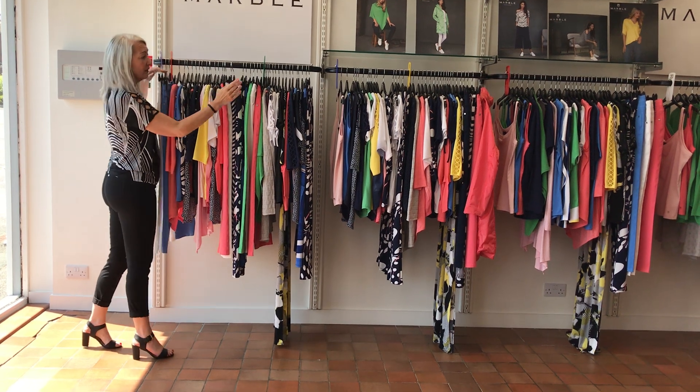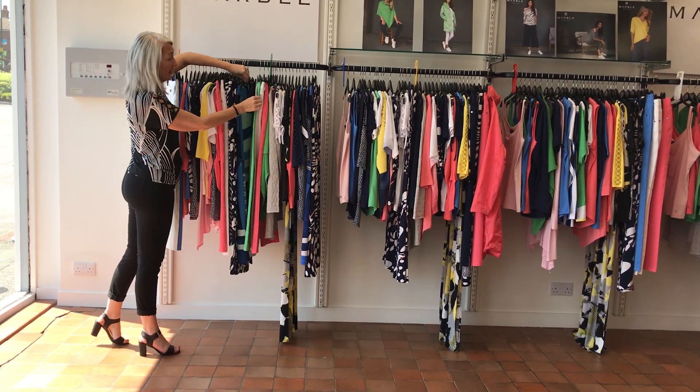In the size 10, we've got white, the watermelon, and the apple green.